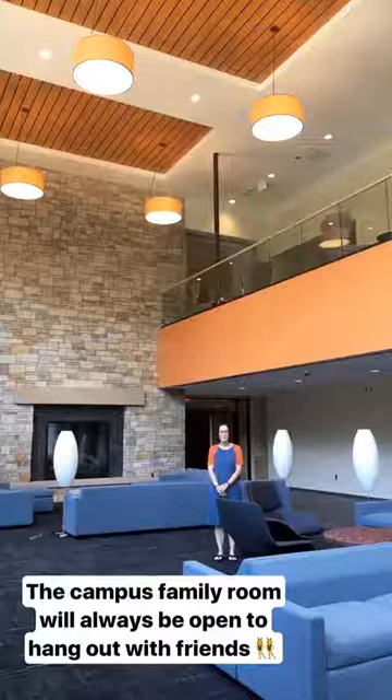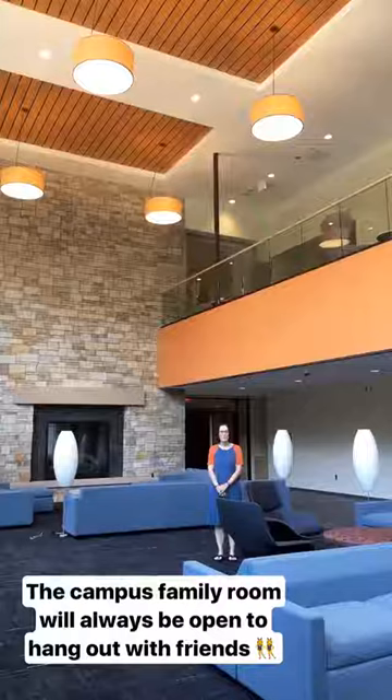I'm standing in the campus family room. It's on the lower level of the Bultman Student Center, and it's always a place where you can come hang out, take a rest, study, or visit with friends.